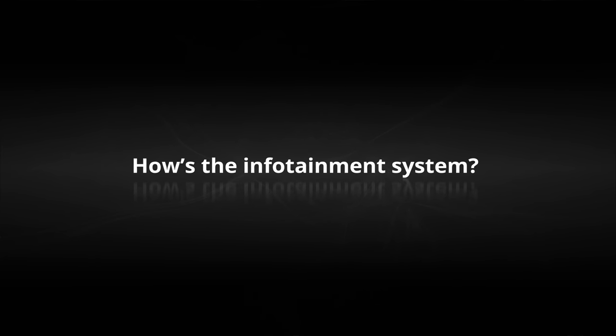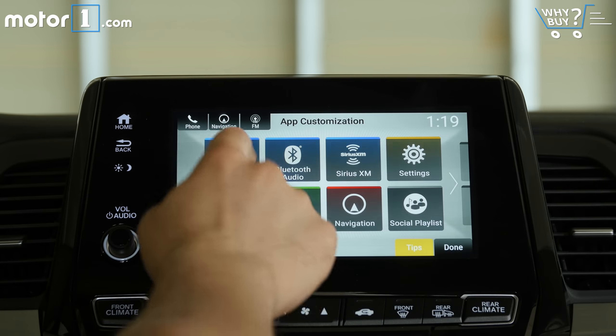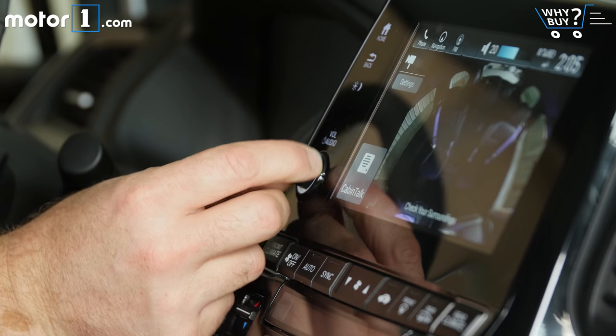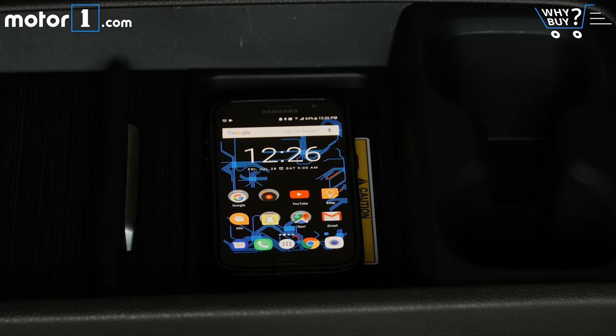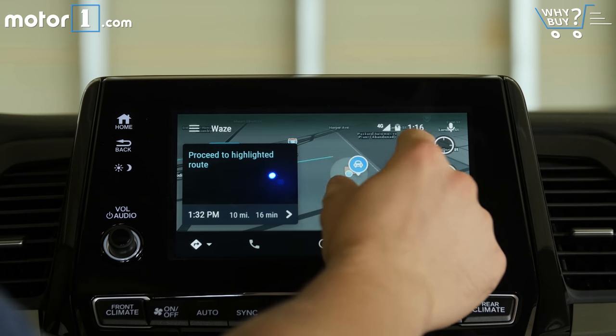How's the infotainment system? The infotainment touchscreen and software are fine, but not spectacular for everyday use, though everyone is happy to see a physical volume knob again. Still, techies are in good hands here. There's a wireless charging mat — also just a nice place to rest your phone even if it's not charging — and access to Apple CarPlay and Android Auto.